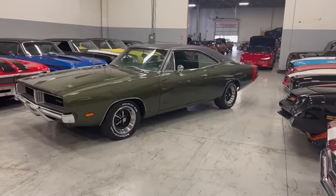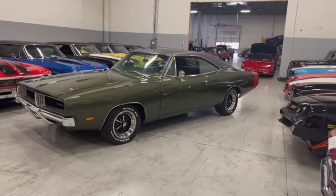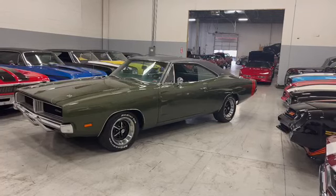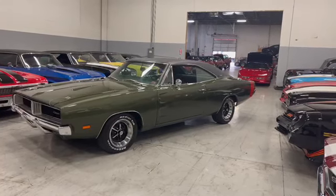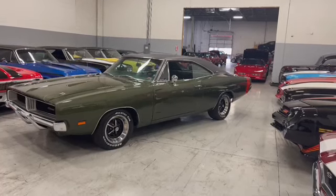Older paint, but still shines great. The car's got power steering, factory air conditioning, new exhaust manifold. Also has a complete exhaust system and tips that have been upgraded, as well as the MSD ignition system.